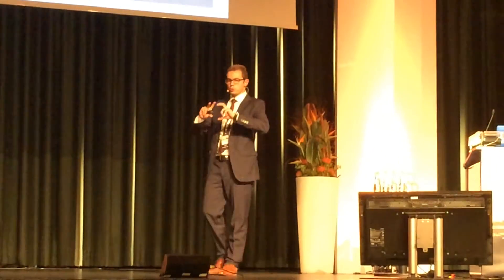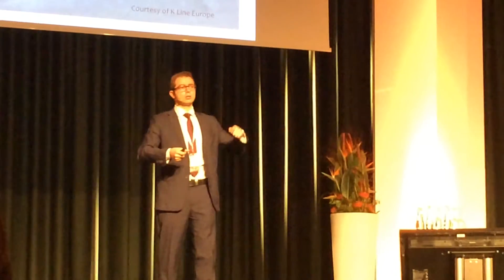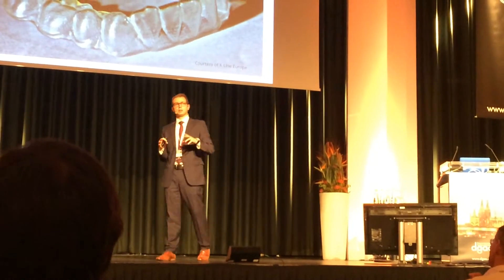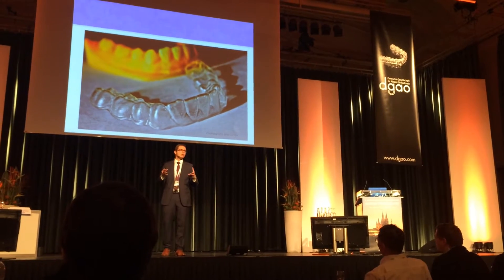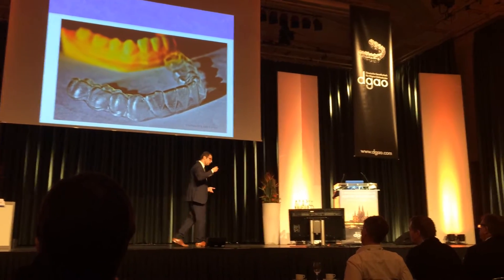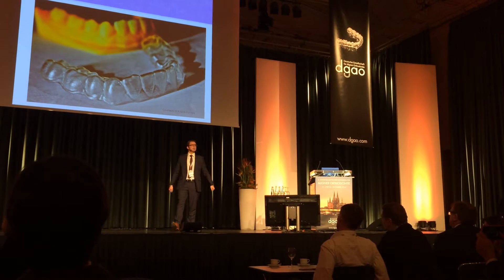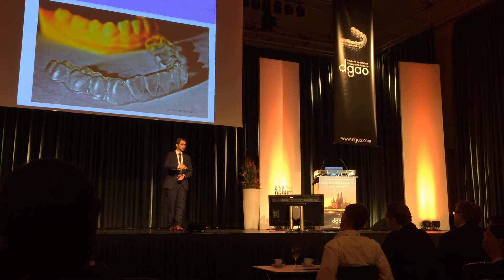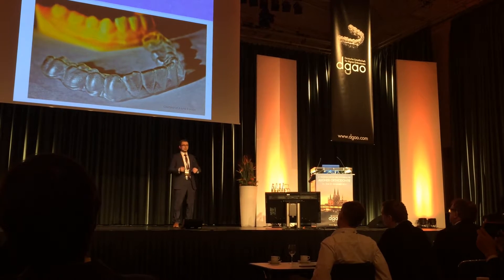The basic concept we all know in digital clear aligners today is: you take impressions, send them to the company along with other data like X-rays, the company then segments the teeth and moves them to the final desired form, prints models, and then using pressure molding directly makes the aligners — and there you go, you have your aligners. That is the technique most companies out there use, all with quite similar approaches.